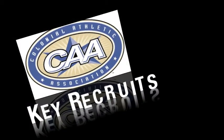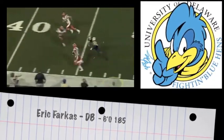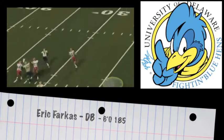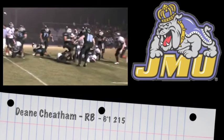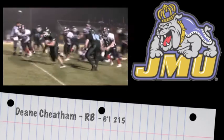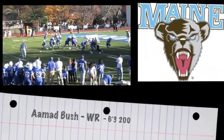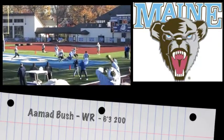Looking at some other recruits around the conference, starting with Delaware getting defensive back Eric Farkas — I like the way this guy plays the ball when it's in the air. Tremendous ball skills. He should be a fixture in that Blue Hens secondary. Physical running back Dean Cheatham, 6'1", 215, runs with a lot of power and should be a fixture in that backfield. Talented wide receiver Ahma Bush, 6'3", 200 pounds, has an outstanding vertical and outstanding hands.